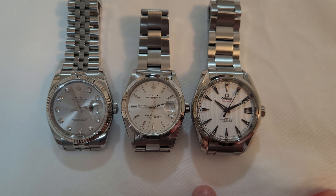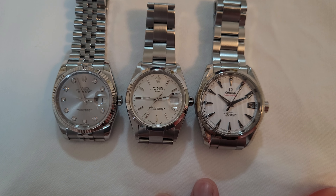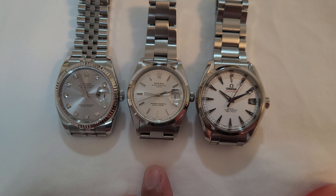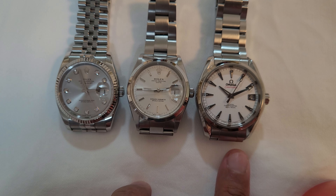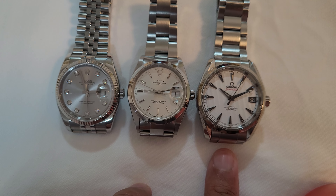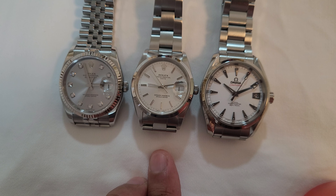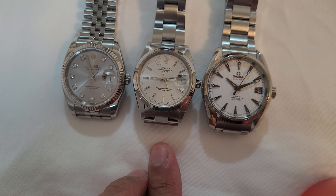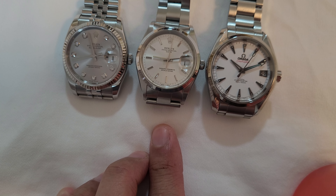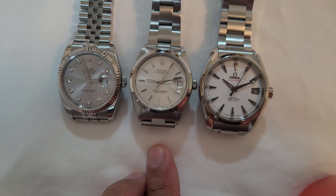I thought it would be quite interesting to take a look at their sizes in comparison to each other. As you can see, the diameter range is not that great, ranging from 34 all the way to 38.5 millimeters. Some may say that even a millimeter can make a difference, but other than size in measurements, there are other factors that play a part in making a watch look large or small.